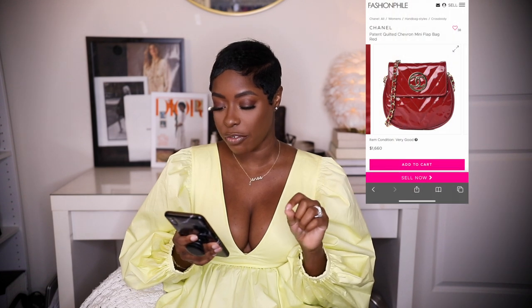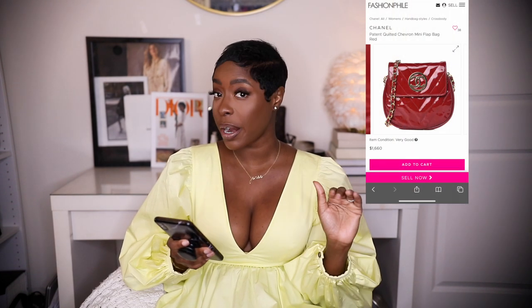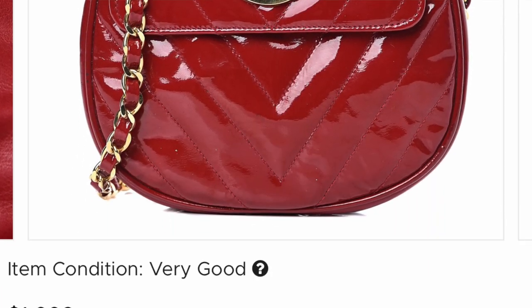Next up is another stunning Chanel: a patent leather quilted chevron mini flat bag in red. This is a year-round bag giving 80s and 90s vibes. It's $1,660 in very good condition with marks, a little wear on the plating, and an odor note in the interior. The good thing about Fashion Phile is you can always send it back — keep it a few days, try to treat the odor, and if you can't, return it. Interior scuffs and marks aside, this is a hell of a deal for vintage Chanel under $2,000 if you're looking for a red flap.